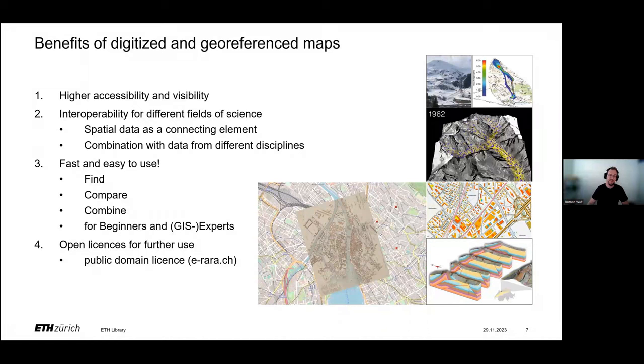The fact that the maps are already georeferenced eliminates a potentially time-consuming process for further processing. Once the maps have been found, they can immediately be compared or combined with other maps and other data. This means these maps can be used by beginners using a browser, as well as by experts who can integrate the georeferenced maps directly in specific GIS applications.